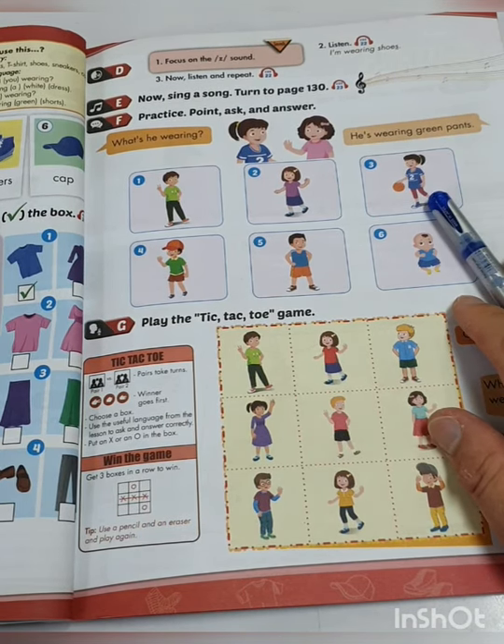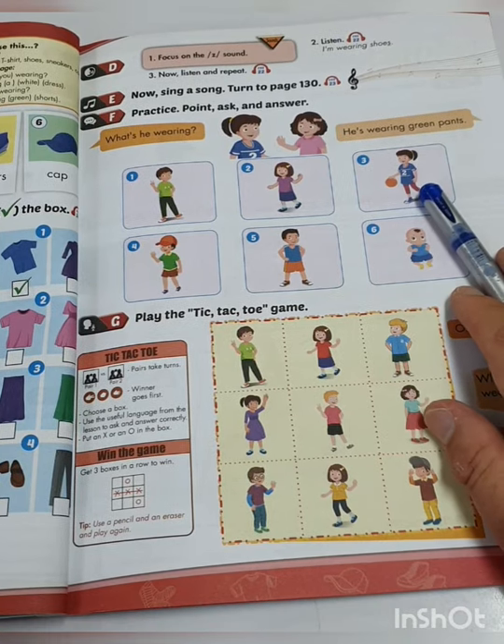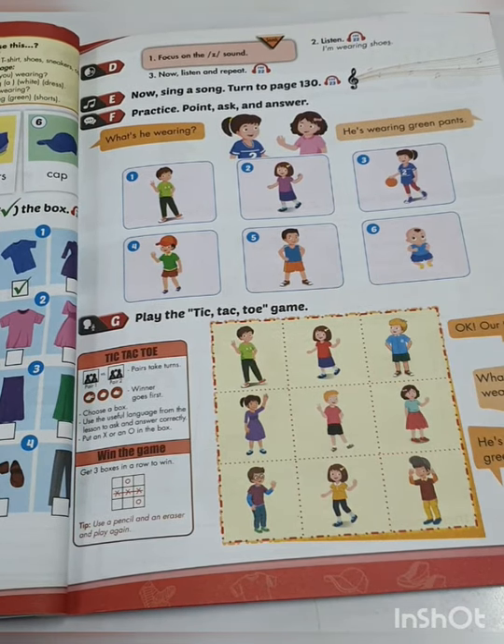Now let's go to the grammar book. Open the grammar book to page 30, please. I will see you in a few seconds — let's change the book.